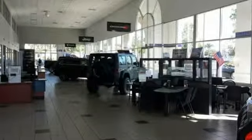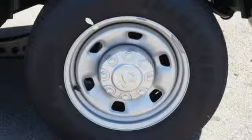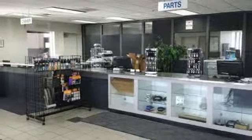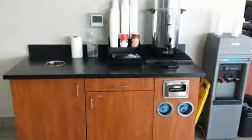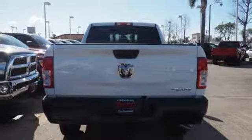V8 engine, HD suspension, driver selectable mode, trailer brake controller, streaming audio, power heated mirrors, air conditioning, active grille shutters, heavy duty shocks, rear parking sensors, and automatic transmission. RAM gets the job done.